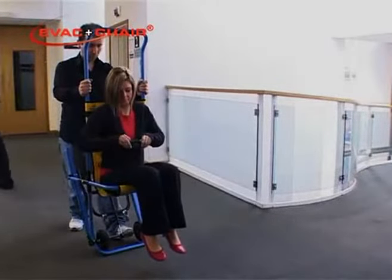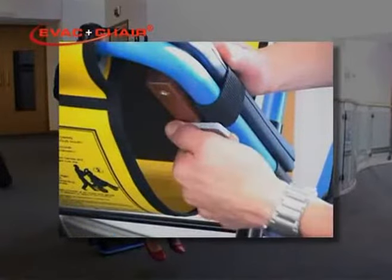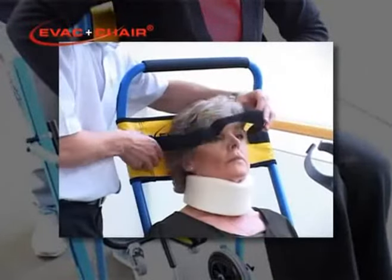The EVAC chair comfy seat is an accessory to accommodate people with special difficulties such as back problems or leg fractures. The seat belt must now be fastened and the head restraint used to assist with airway management if required.